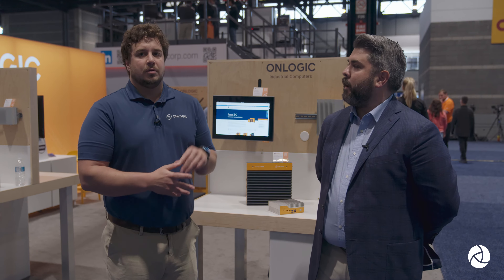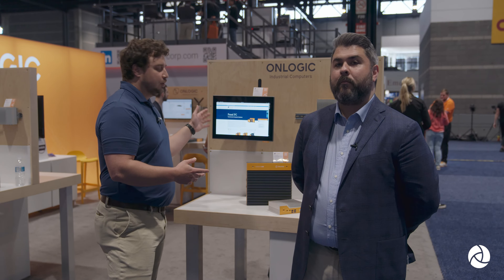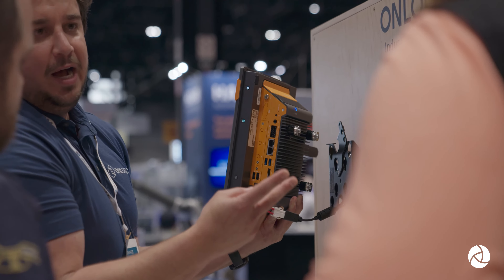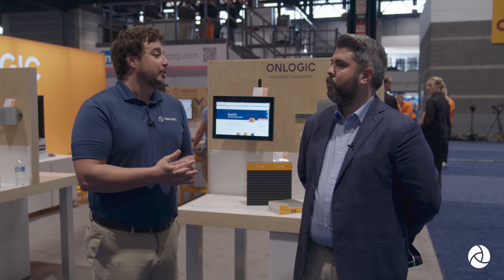What do you have new here that you're excited about? What's drawn a lot of attention so far at the show has been the launch of our new panel PC, which we've called Tecton. It's been the product of roughly six, seven years of customer feedback on HMIs in the market — what folks are looking for, the features, the IO that they're really searching for. We brought that to market last month. It's been really, really well received and we've been able to bring a lot of the functionality that our customers are looking for to the market.